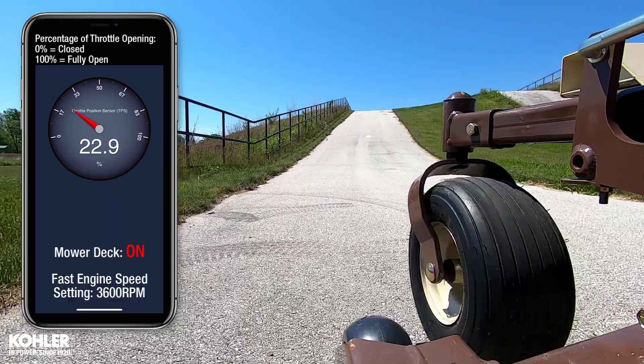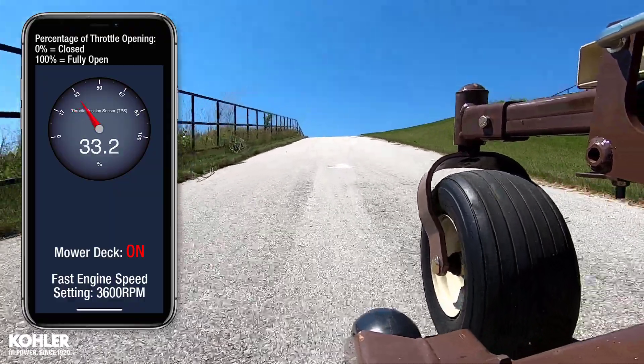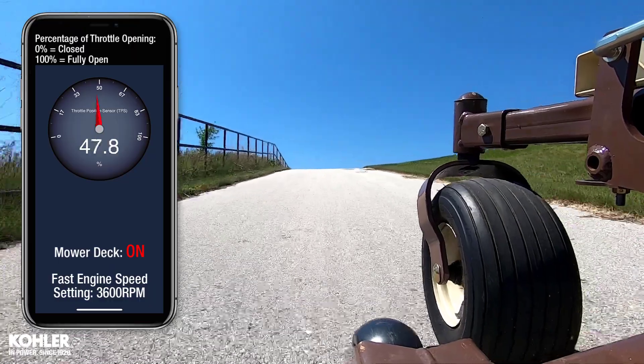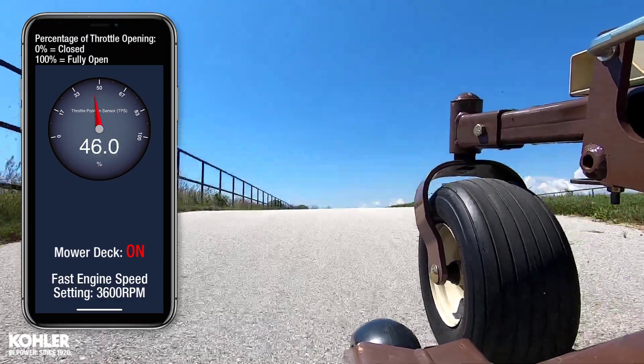It now takes about 20% throttle opening to maintain 3600 RPM without using the hydros or cutting any grass, and nearly 50% throttle opening is required to climb the hill with the deck engaged.